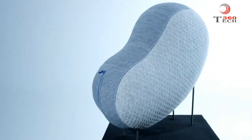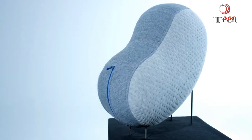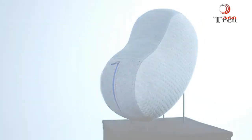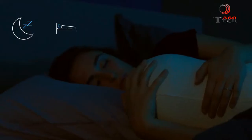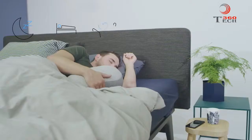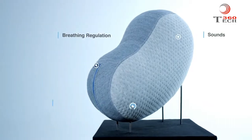Meet the Somnox sleep robot, your ultimate sleep companion that improves sleep by soothing body and mind, reducing stress and anxiety, so you can fall asleep faster, deeper, and wake up feeling refreshed. It does so by providing a range of effective and proven features: breathing regulation, sounds, and affection.